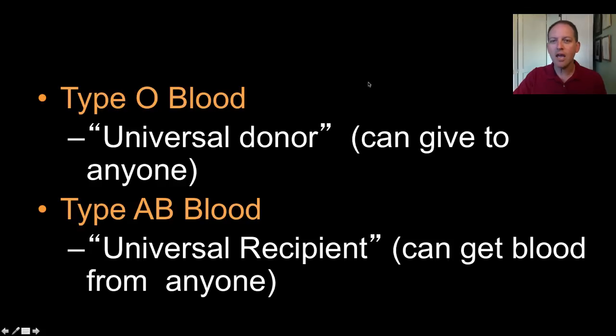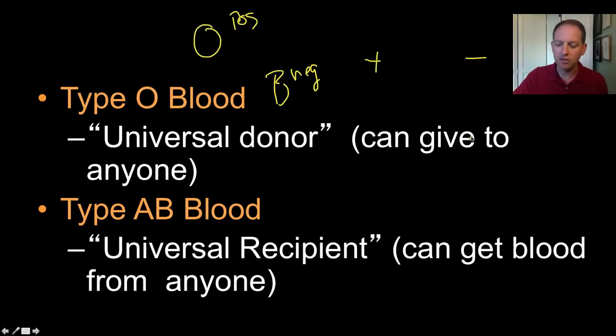You'll notice that we haven't talked yet about the positive and negative portion of blood typing. You've heard of things like O positive blood or B negative blood. We'll get to the positive and negative at the end of our lecture today.